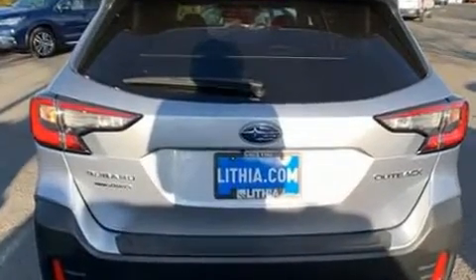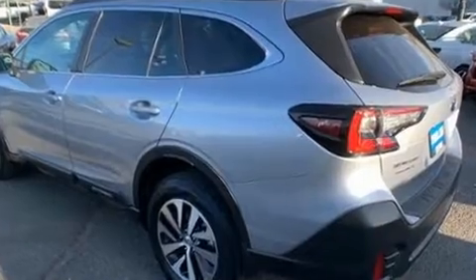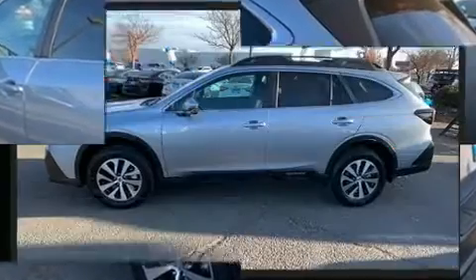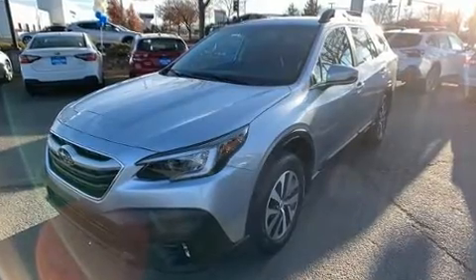Subaru prioritized fit and finish as evidenced by a tachometer, adjustable headrests in all seating positions, heated seats, turn signal indicator mirrors, lane departure warning, and power windows.